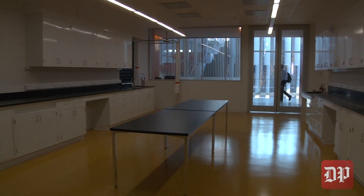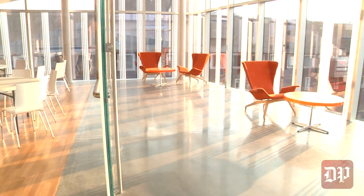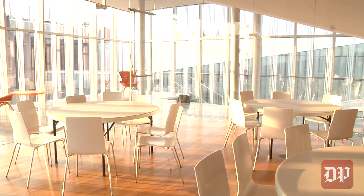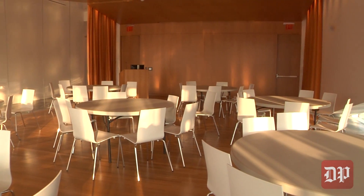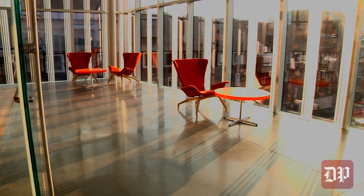The second floor contains 10 new labs, which are for new faculty growth. Continuing further upstairs, one reaches the cantilevered floor, which juts out above the second story. University architect David Hollenberg calls it a "daring civil engineering gesture."